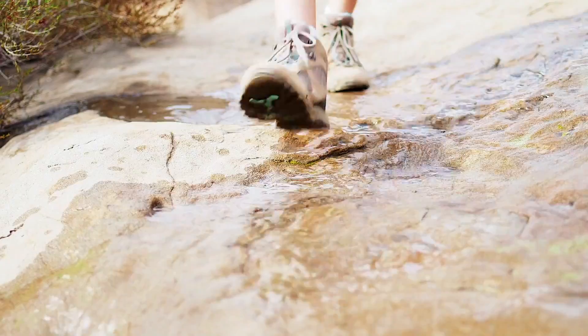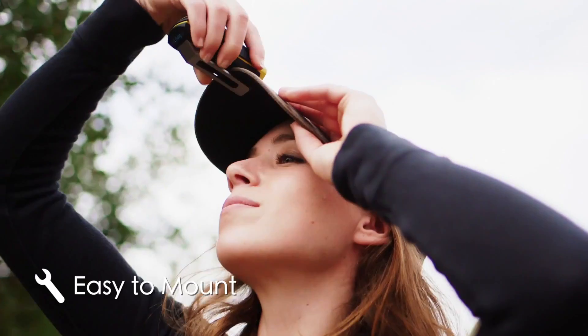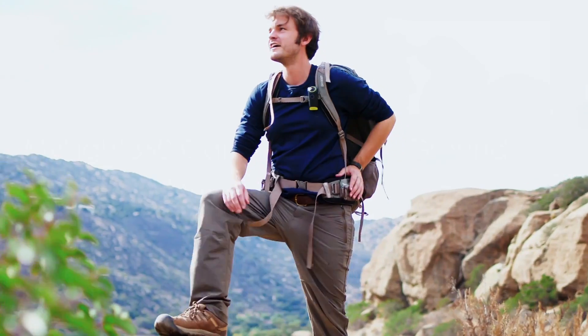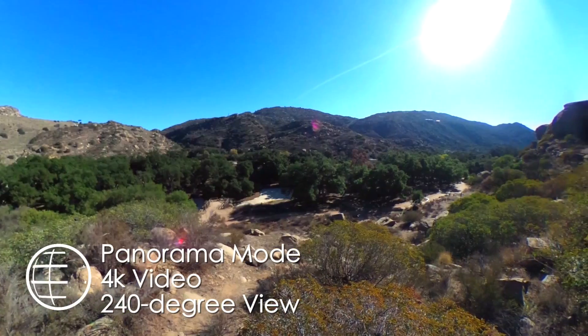And it's water resistant, so the MySight 360 can capture the entire experience, rain or shine. Plus, if you need to change the position, it only takes a second. When I get to a place with a great view, I know that the MySight 360 is getting the best quality photos and videos.